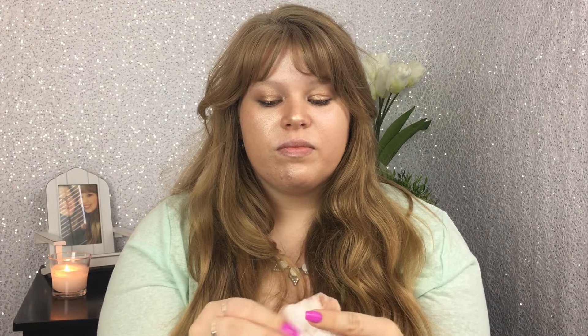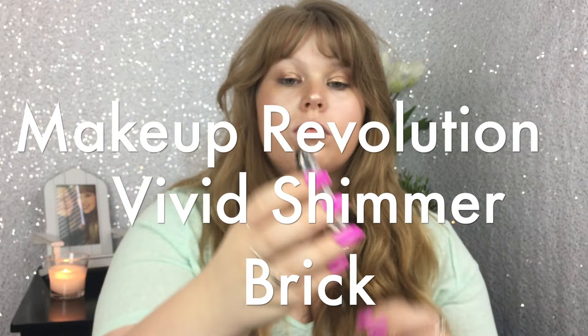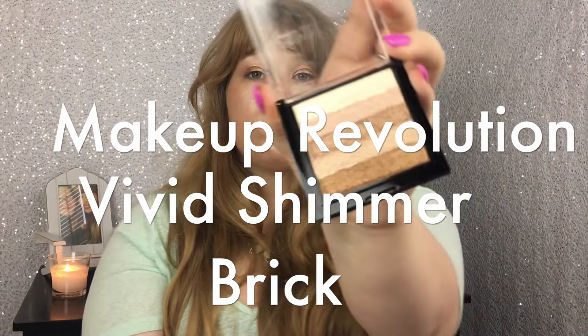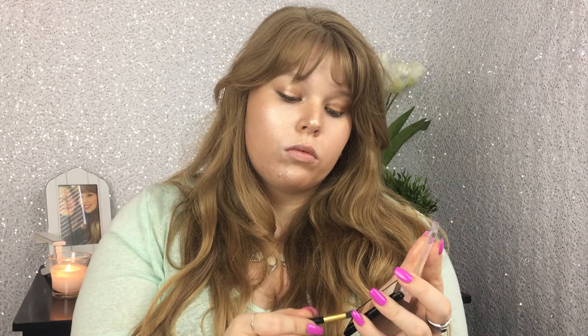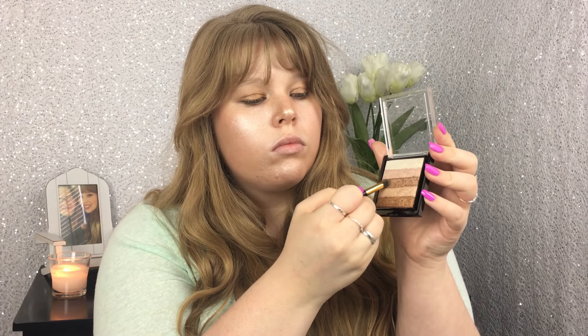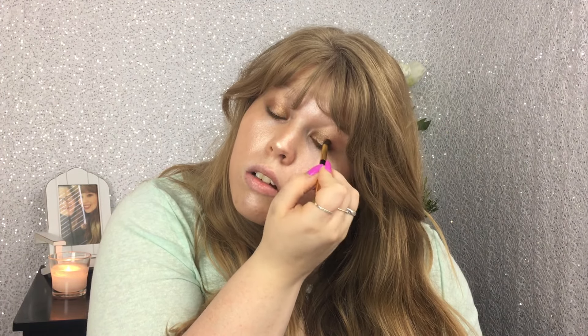That makeup wipe was disgusting by the end — I had so much gross product on it. Now we're going to go in with the Makeup Revolution Vivid Shimmer Brick, and use a blending brush to make sure any harsh lines are gone. Then go in with the second to darkest bronze shade all over the lid.